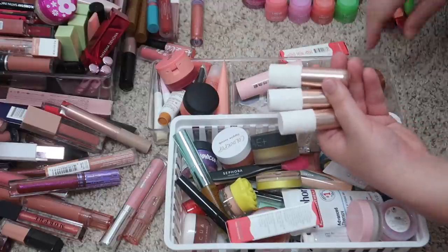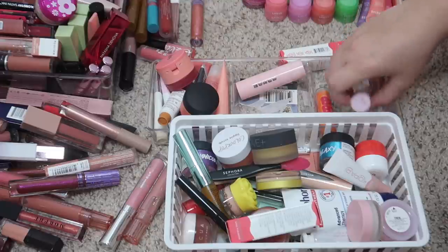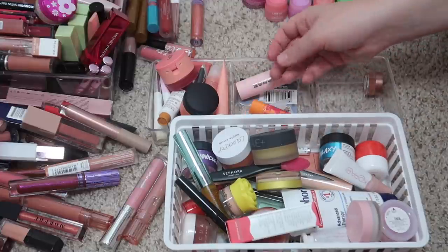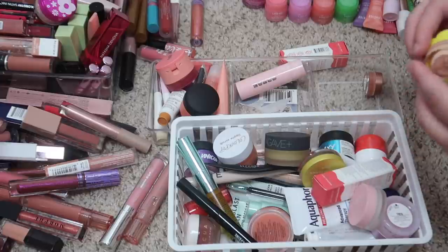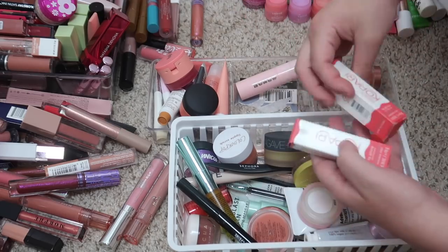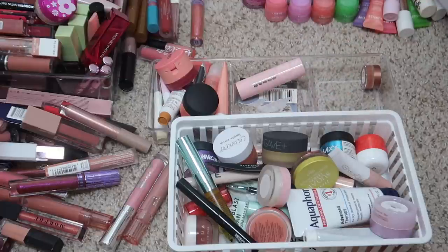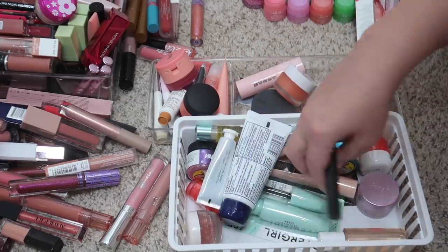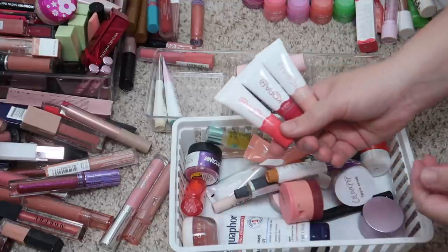I have my Sol de Janeiro lip balms along with my Brazilian Kiss lip butter from Sol de Janeiro — all of these I am keeping. This is the Glow Recipe Lip Pop, I'm gonna keep that. This is a Baby Lips from Maybelline — I think I can go ahead and pass that along. I have this Sugar Rush lip balm, I probably don't need that so that can go. I have a couple of Kopari lip glossies — I'll keep one extra and declutter the other. I'll keep the Birthday Suit lip glossy.